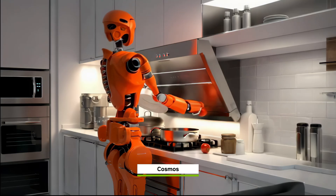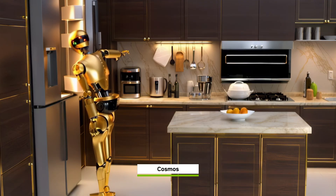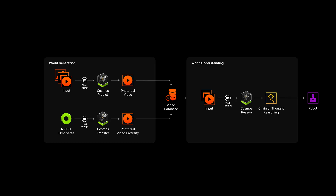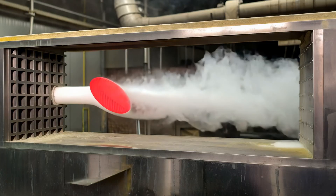By combining computer graphics with AI, we can help robots learn faster and better understand the real world. NVIDIA Cosmos is a world foundation model platform built for developers to generate the required training data at an industrial scale.